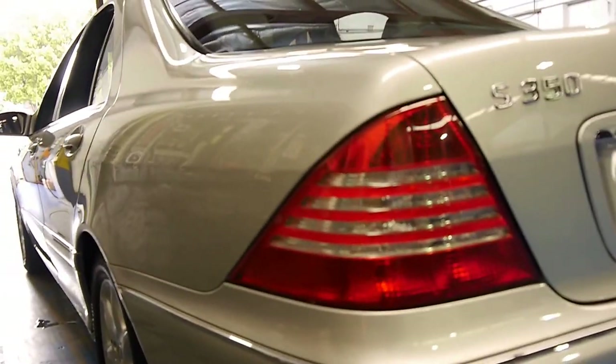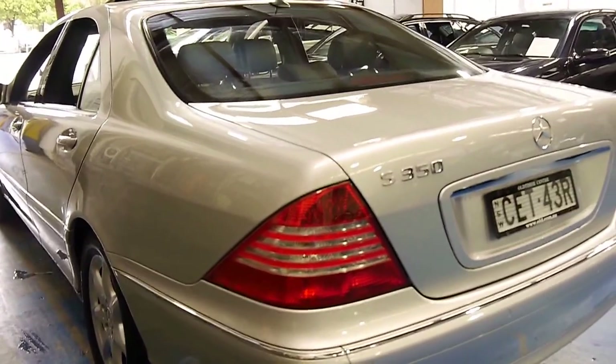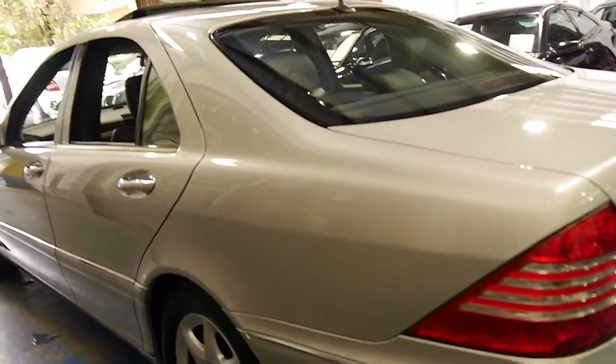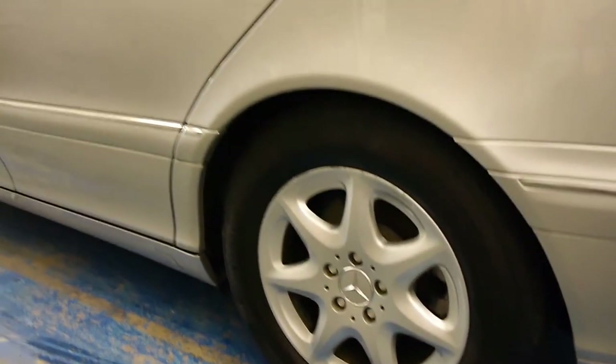The car is very, very straight. Look down the side there — it really is a credit to its previous owner. The wheels are also in good condition; it's got standard wheels, it hasn't had big silly wheels put on it or anything like that. It's original.